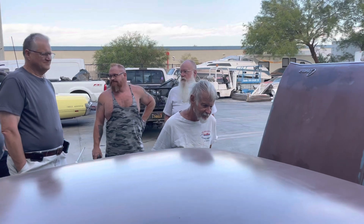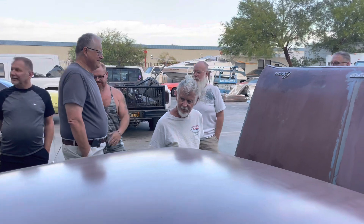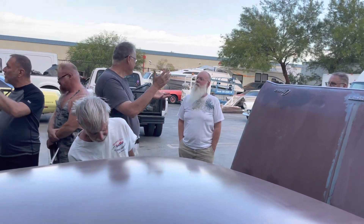Ours was one of the ones with the four-door with the patio roof. They'd take the crib mattress out and put it back there.